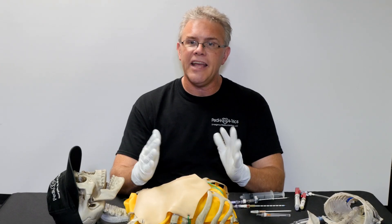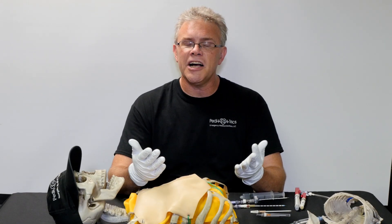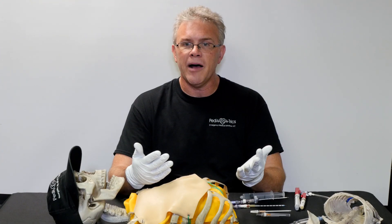Yes, you're going to get a chest tube — but by the time you open up your chest tube tray, your patient is probably dead. So needle decompression keeps you alive until you can get a chest tube in.